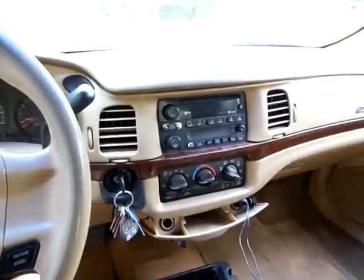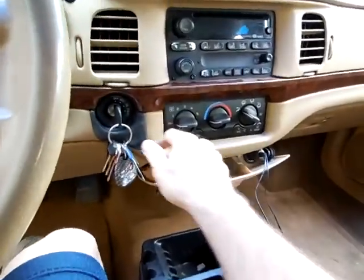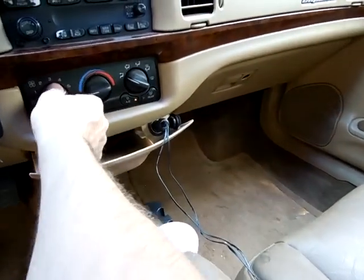This is the inside of the car, which looks pretty nice. The one thing I notice is that the fan blower motor has something wrong with it.